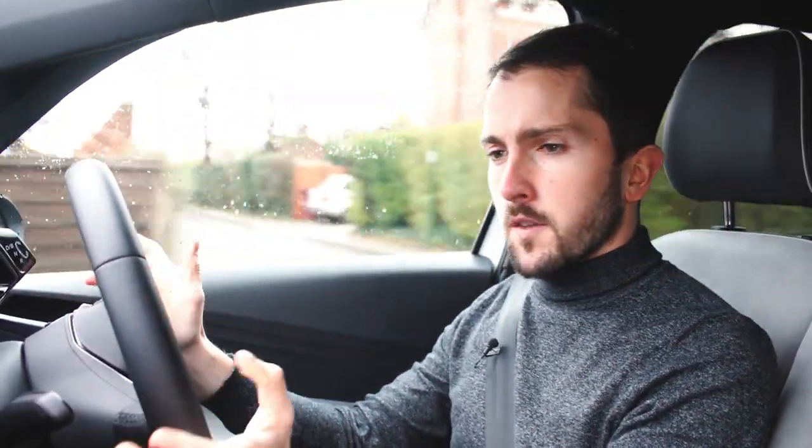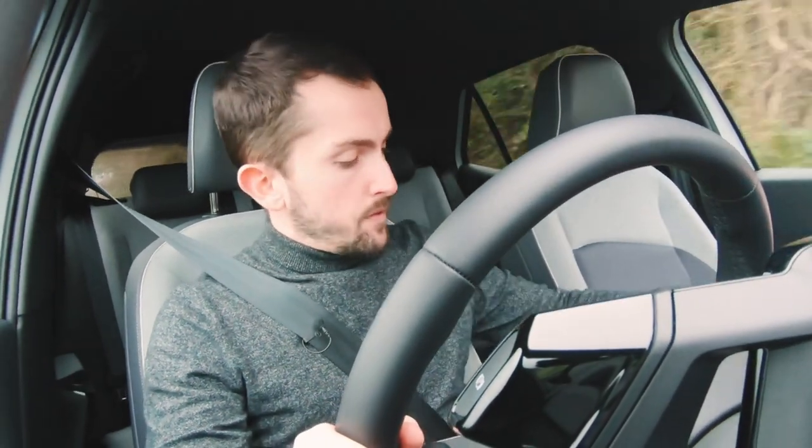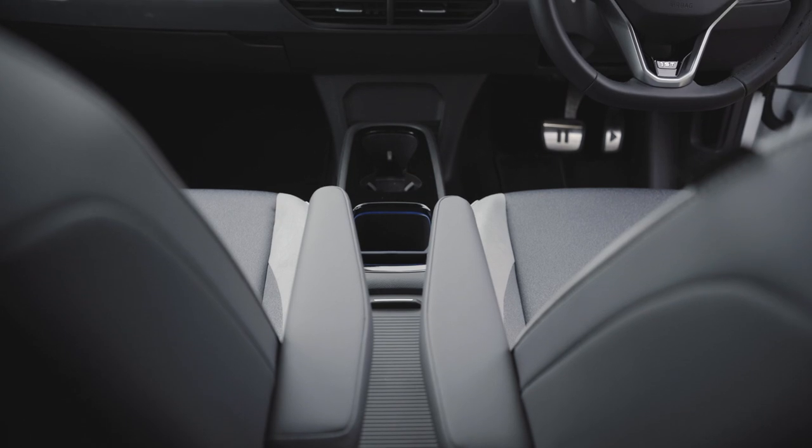The result is this feels quite different to other Volkswagens. It feels different to the Golf in the same way the Honda E feels different to the Honda Civic. Unlike the Golf, this was never designed to have a gearbox, so there's no transmission tunnel because the gearbox is actually at the back and all the batteries are under the floor. The result of that is there's loads of space.